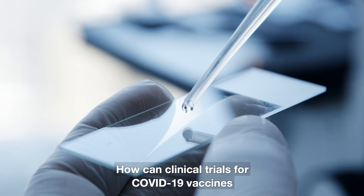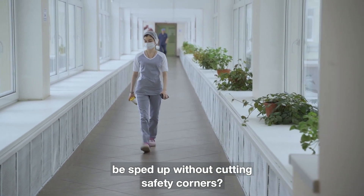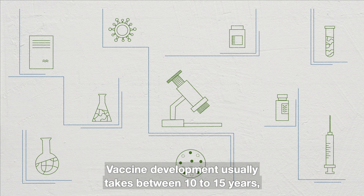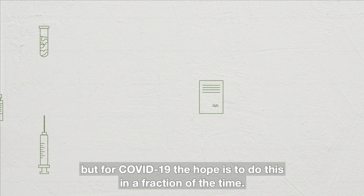How can clinical trials for COVID-19 vaccines be sped up without cutting safety corners? Vaccine development usually takes between 10 to 15 years, but for COVID-19, the hope is to do this in a fraction of the time.